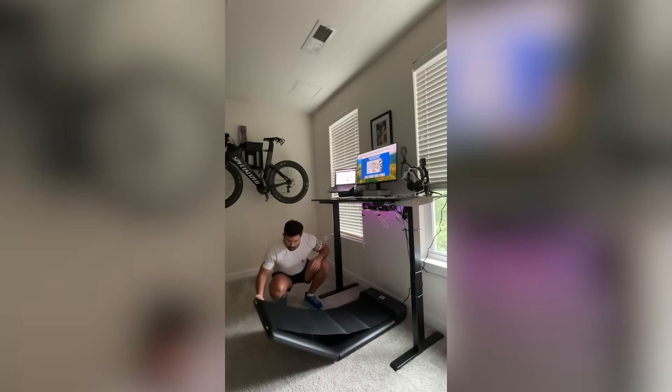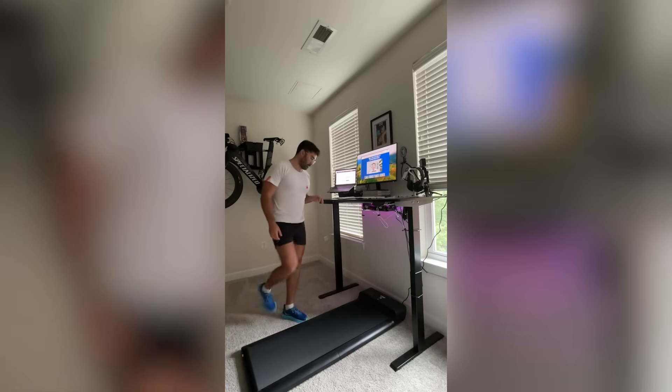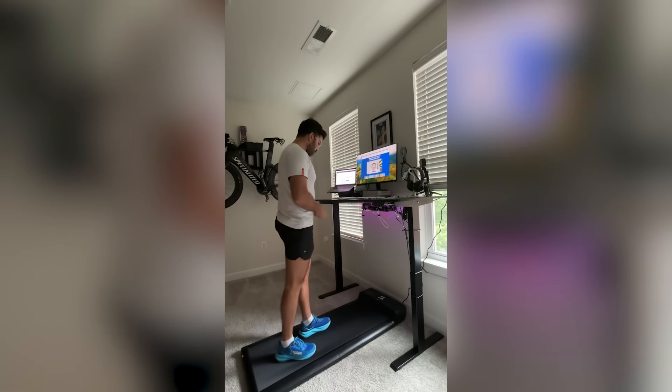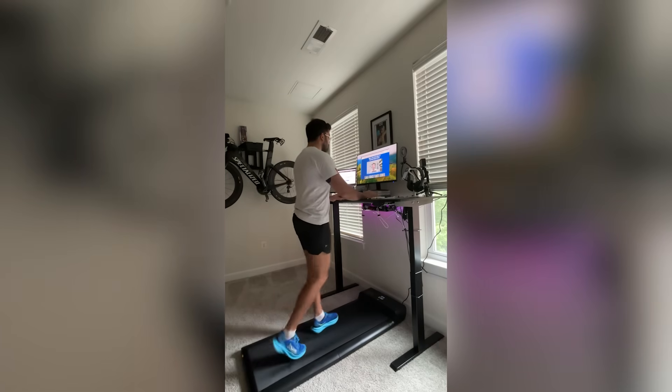Also, if going outside is not possible or you don't have enough time, then getting one of those portable walking pads will make this much, much easier for you to stay consistent.